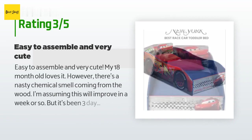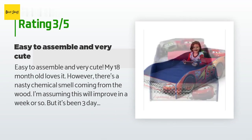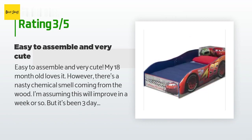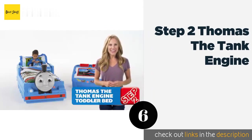An unhappy customer said: Easy to assemble and very cute — my 18-month-old loves it. However, there's a nasty chemical smell coming from the wood. I'm assuming this will improve in a week or so, but it's been three days and still very strong, causing headaches and nausea. I suggest letting it air out in the garage for a week or so before showing your child their new bed.